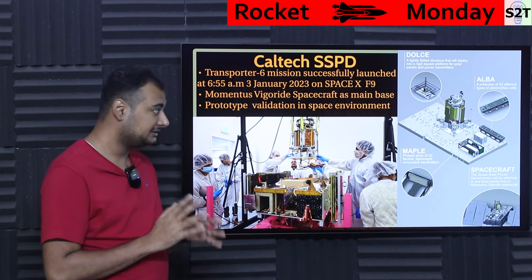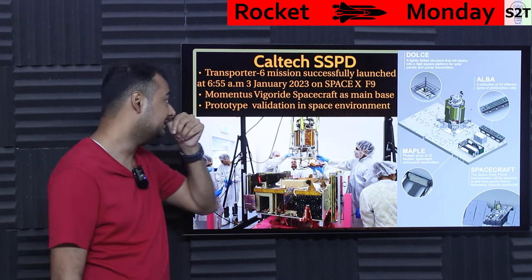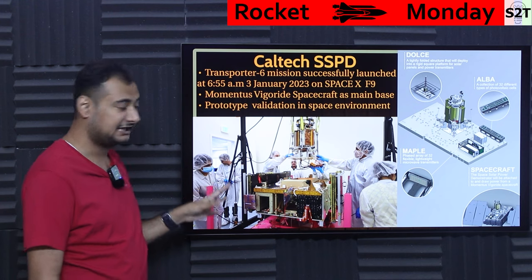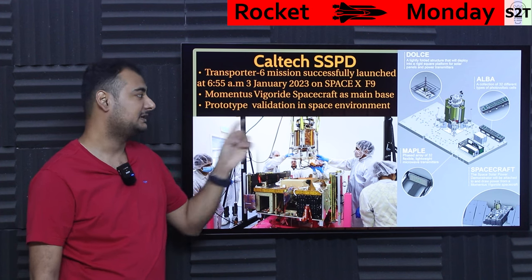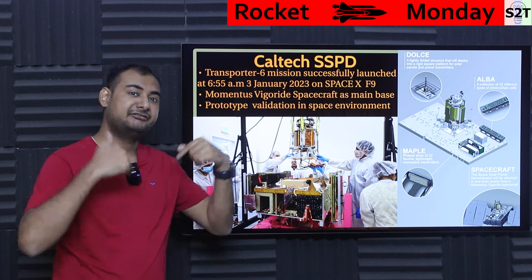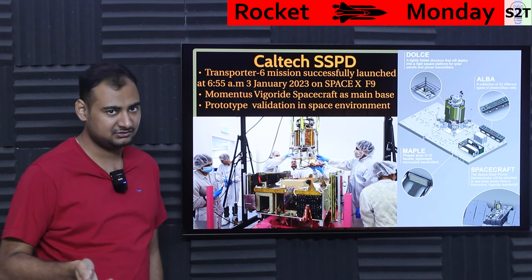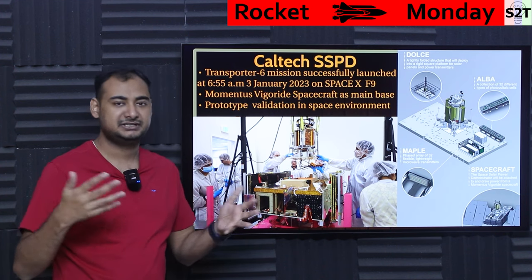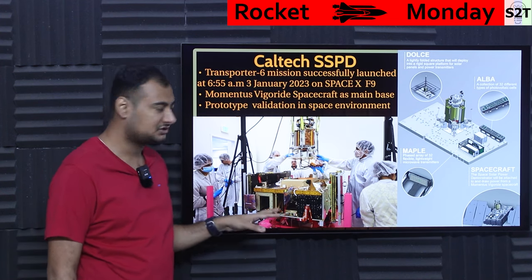Be mindful, this is a whole slew of prototypes — not just one thing. They have three primary things they wanted to test. To keep all three in one location, they utilized a bus — Momentus Vigorride Space — as the main bus. This company provides a private service after SpaceX has done their job: SpaceX puts you into lower orbit, and this bus can take you from low Earth orbit to the specific orbit you're looking for, or even higher if desired.